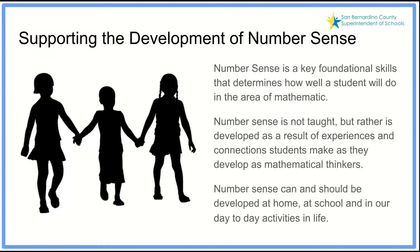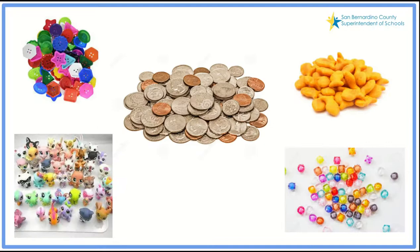It is very important that we focus on supporting the development of Number Sense. Number Sense is a key foundational skill that determines how well students will do in mathematics. Number Sense is not taught, but rather it is developed as a result of experiences and connections that students make as they develop as mathematical thinkers. Number Sense can and should be developed at home, at school, and in our day-to-day activities in life.